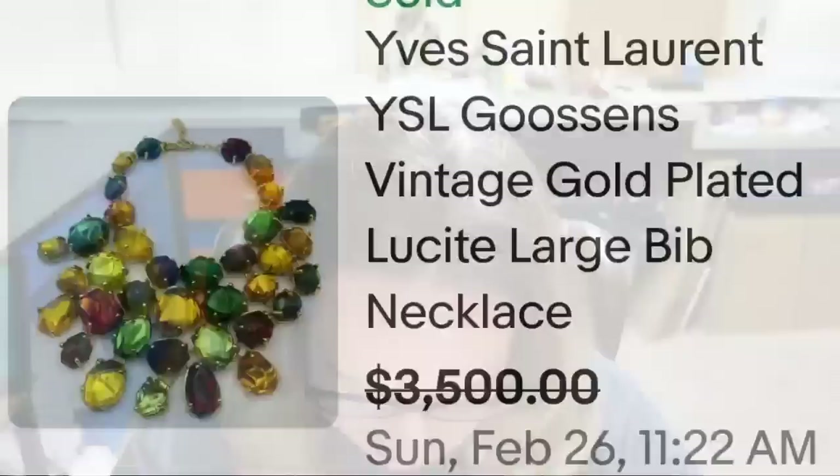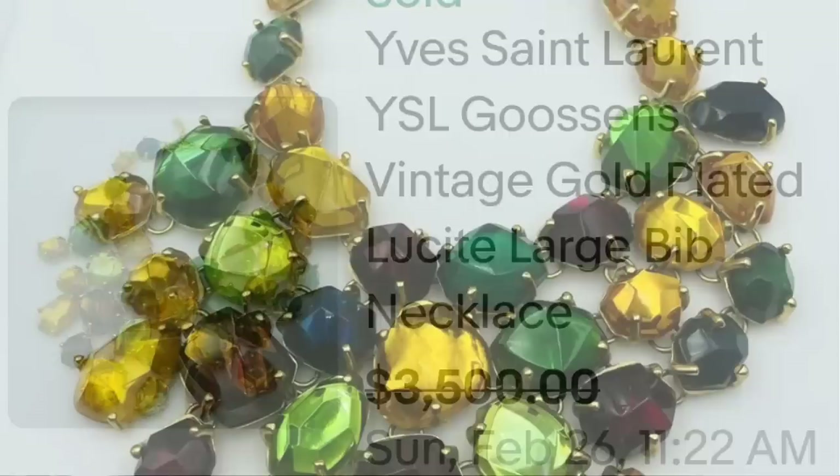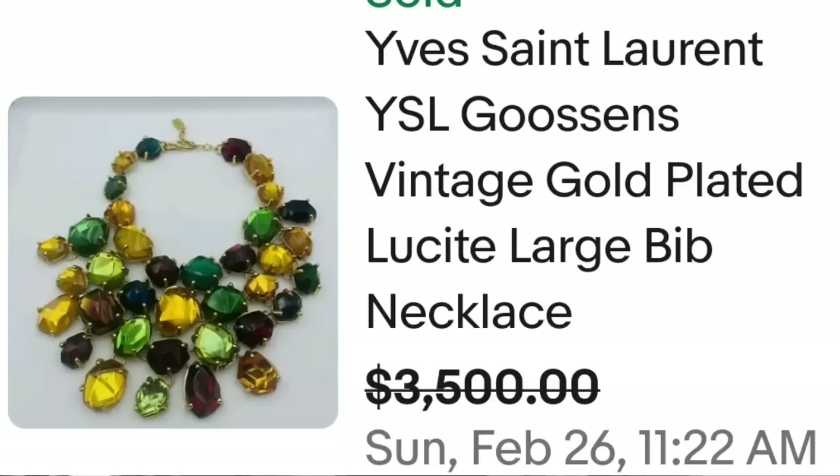Up next is an Yves Saint Laurent piece — absolutely gorgeous, another name that comes up all the time in these high dollar videos. This is an Yves Saint Laurent Gousin's Vintage Gold Plated Lucite Large Bib Necklace. This one sold for a best offer of $3,500. Here you can see that necklace up close — beautiful, beautiful big stones. The tag clearly says YSL and is stamped Made in France on the back. Watch for items made in France because some of that can bring big money.